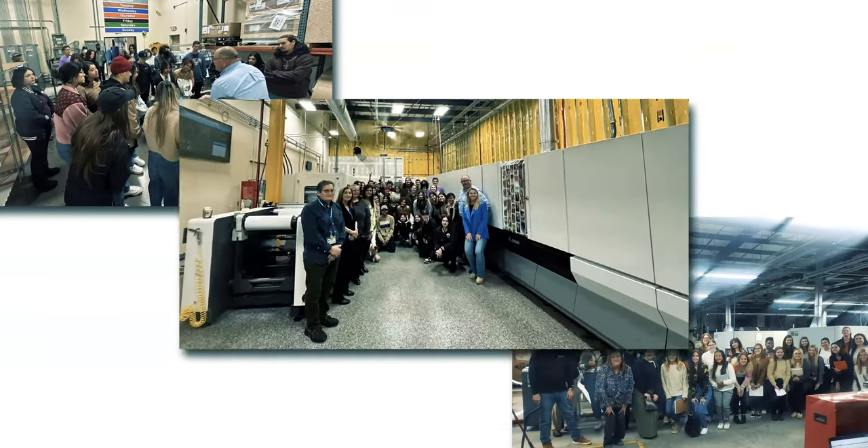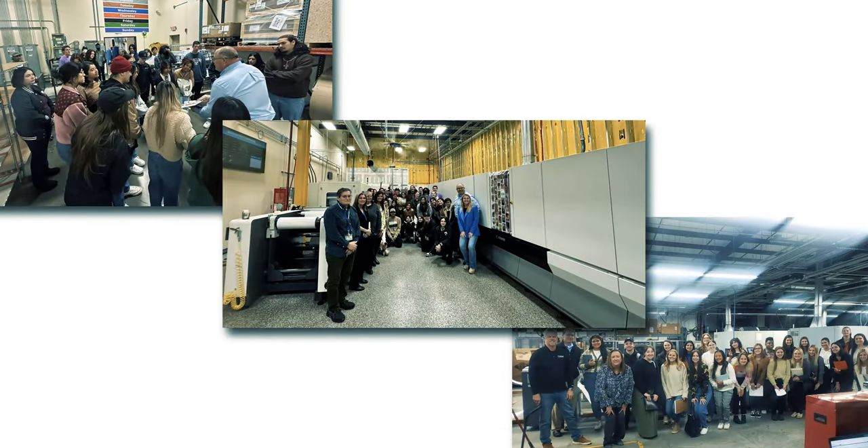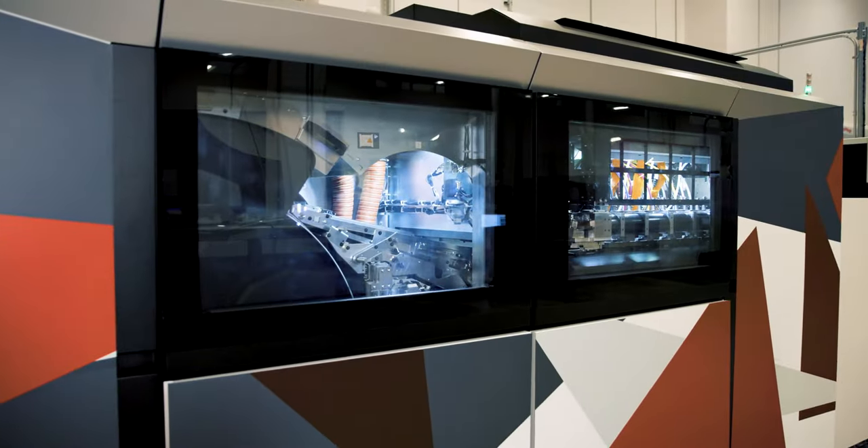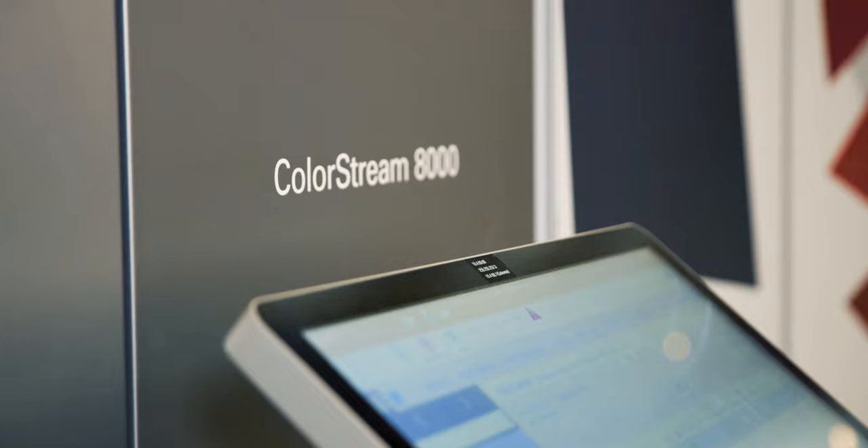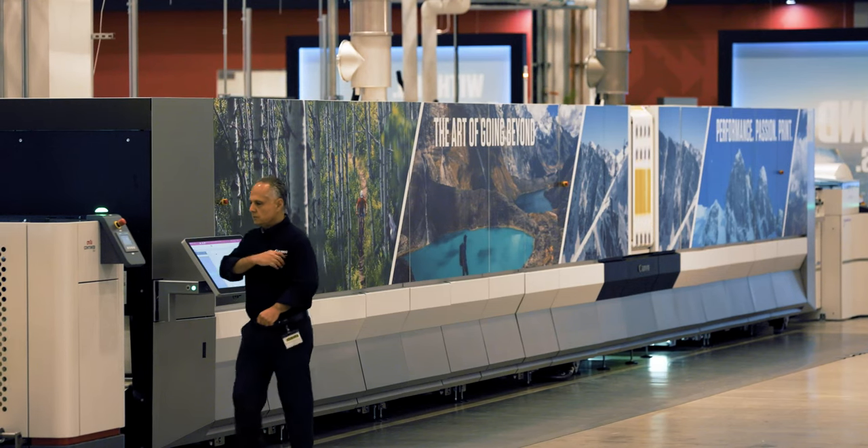Now let's tell you what we do as part of the curriculum. We take the students to a customer site where they can see the engines — whether it's a Pro Stream, an iX, or a Color Stream — to see it running live.